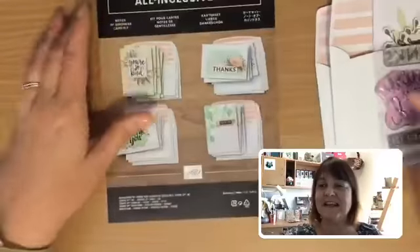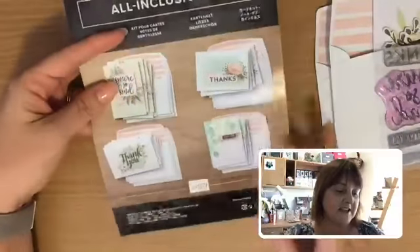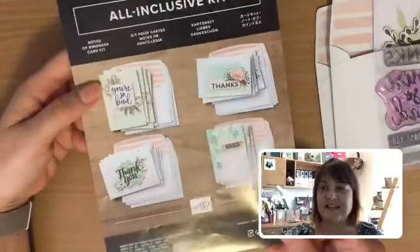We've also got some card kits on sale. If you like to make things a little bit quick and easy for yourself, there are some beautiful card kits on special. This one's called the Notes of Kindness. I like this one — nice and easy to put together. It comes with a little stamp set.